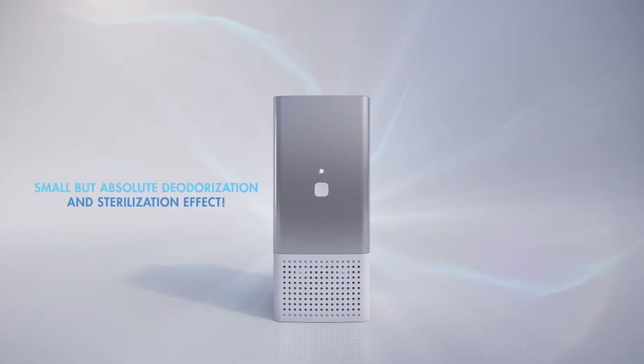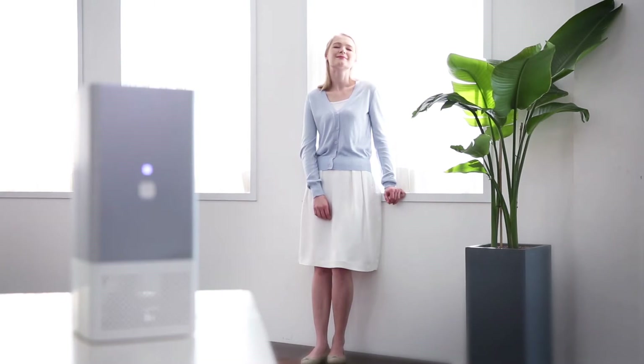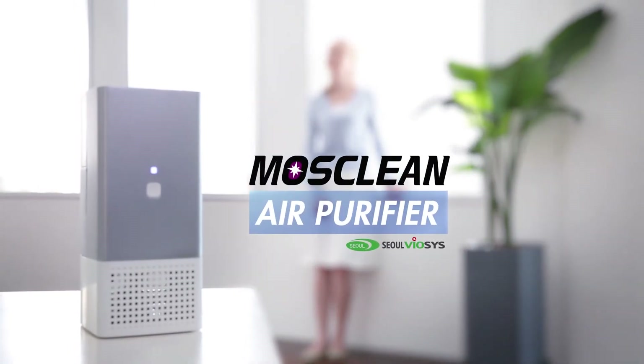Small, but with absolute deodorization and sterilization effect. Try the Most Clean Air Purifier, and take care of deodorization and air purification all at once.